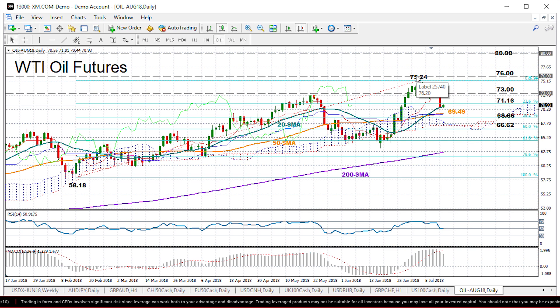Then the next challenge above from here could come between 76 and 80. However, if we extend lower instead, the area between the 50-day moving average at 69.49 and the 38.2% Fibonacci at 68.66, which has provided some resistance in April and May, could be a potential support to have in mind.